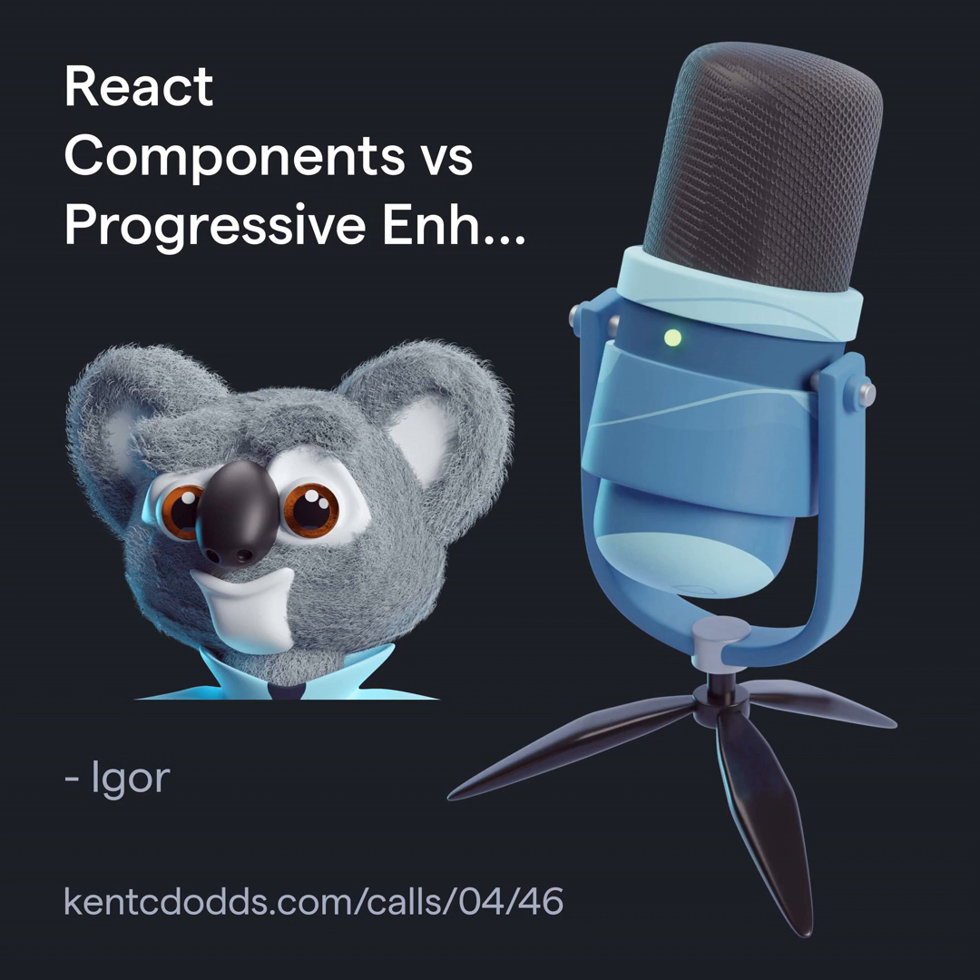Sometimes we go to the maximum on both sides of the spectrum. Some people say progressive enhancement doesn't matter — their application is behind a login screen anyway, so they don't care about SEO or things working without JavaScript. Other people are on the other side of the spectrum and they bend over backward to make everything work without JavaScript.